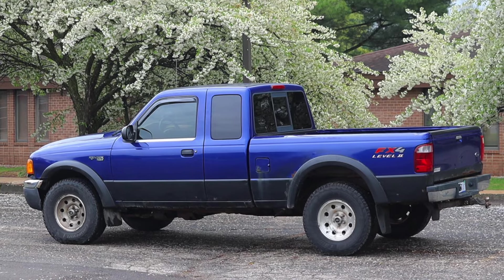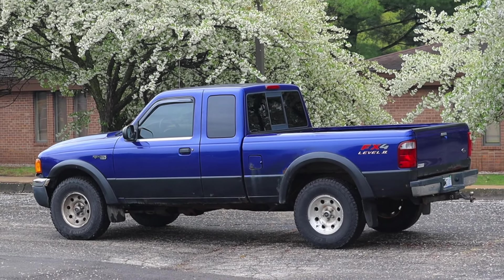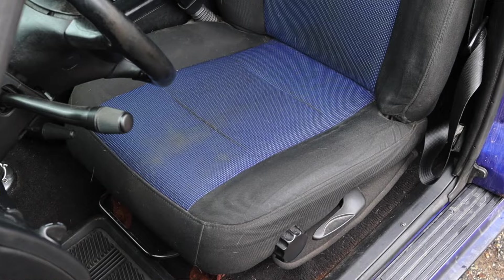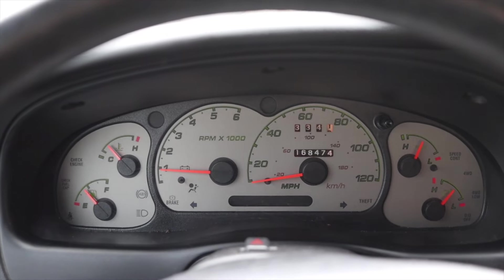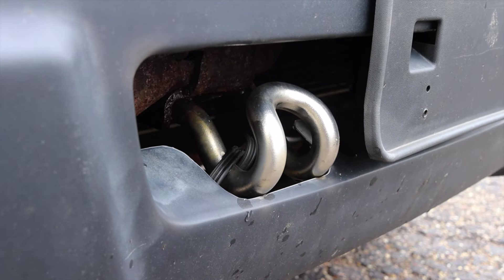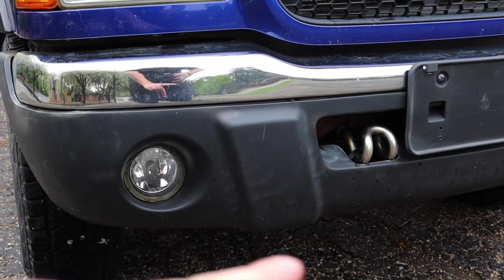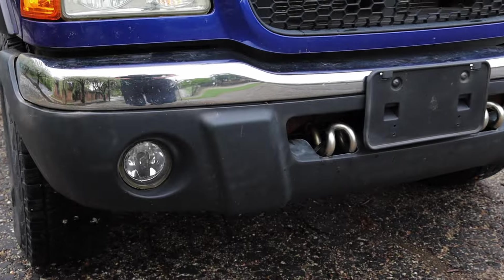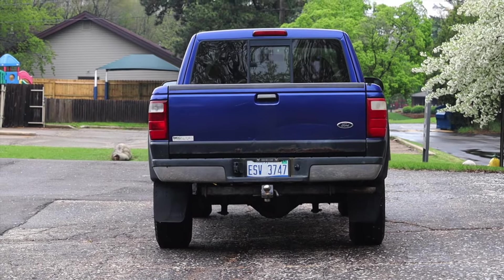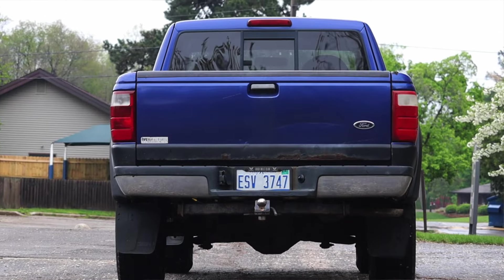There was of course the FX4 and the FX4 Level 2. The Level 2 adds some really nice features not available on other 2003 Rangers, like the manual transfer case, the blue interior, and the white face gauges which were only available for 2003. The Level 2 also got these really interesting tow hooks — I don't think I've ever seen tow hooks like this on a truck — and that lower bumper area is all just for the Level 2. It also has a bigger rear end.